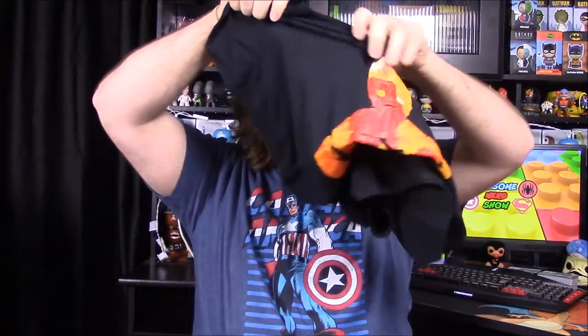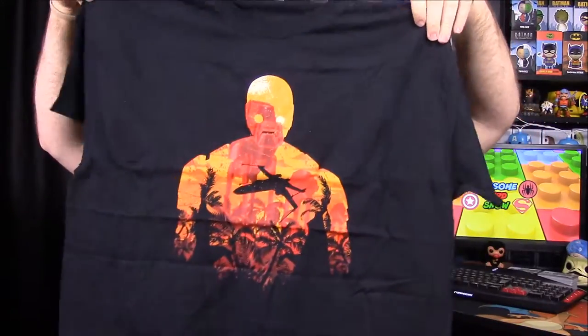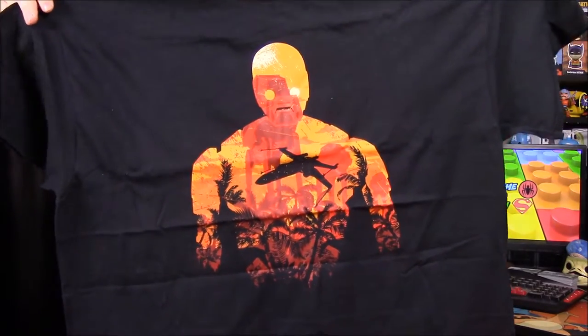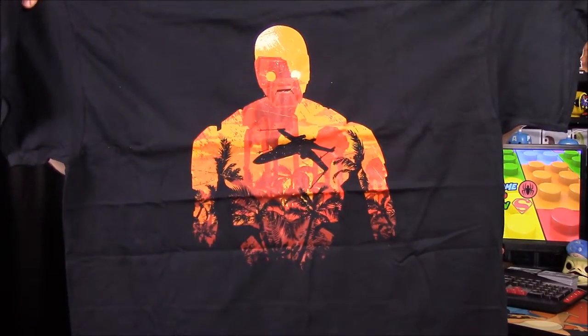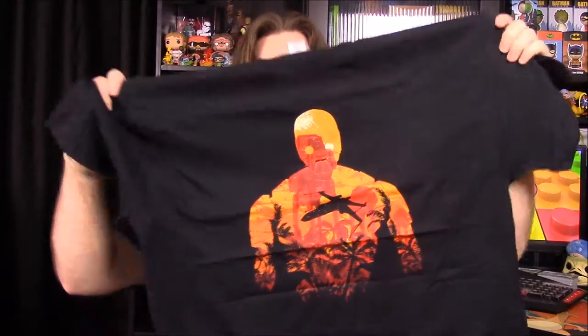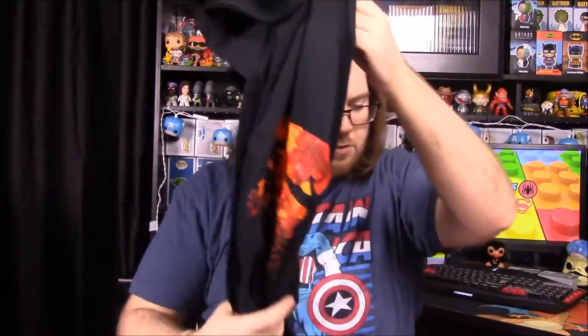We really like these Q-Figs, so this is another awesome one — I'm pretty sure bro will like having this one. Next up we have a shirt, and it looks like a Rogue One shirt. It's the K-2SO outline with the Scarif scene in the background, with the AT-AT walkers and the X-wing. That's a really cool shirt — now I have a Rogue One shirt to wear.